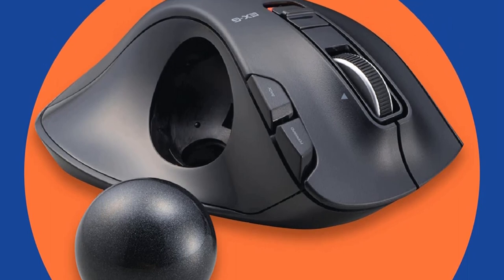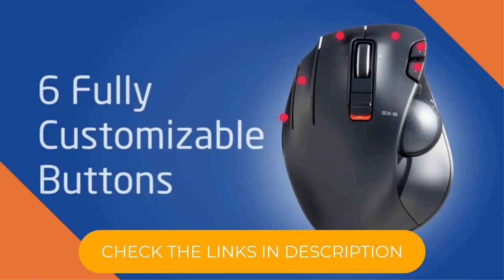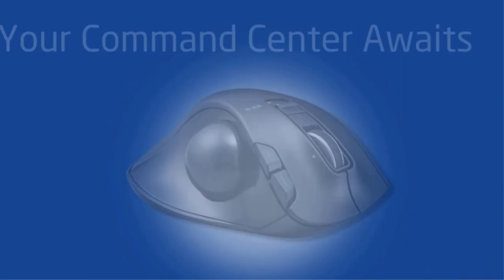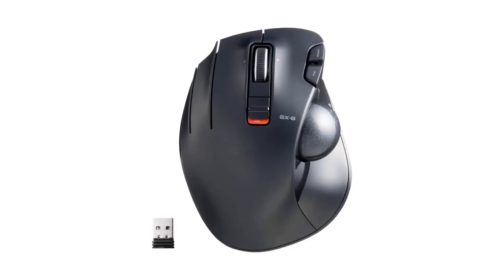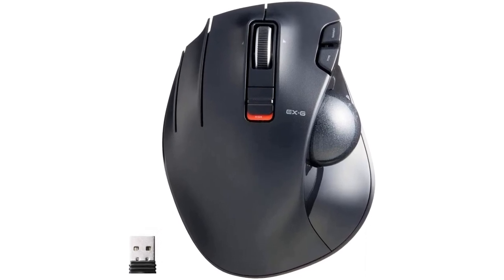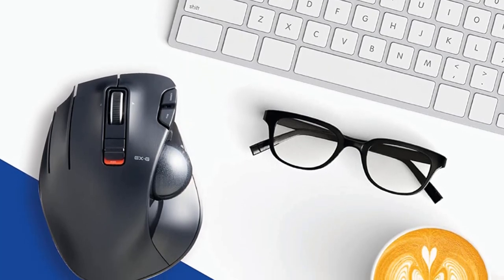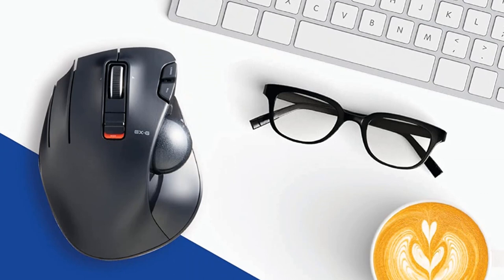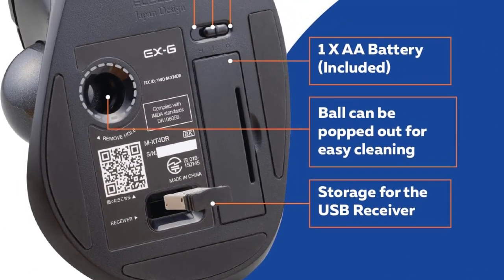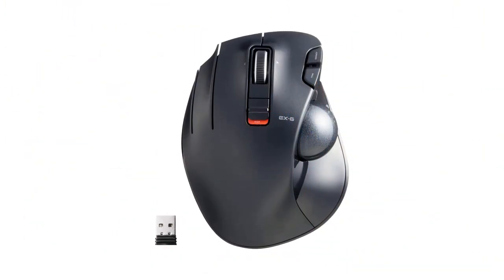Elecom mouse assistant software allows easy customization of button functions and is available to download from the Elecom US website. Designed with a high-performance gaming optics system sensor and lens, the DPI button can easily switch between 750 (low) and 1500 (high) DPI, making cursor movements faster or slower. It comes with a black ball that can be replaced with a red ball, sold separately.